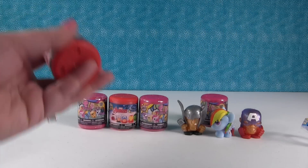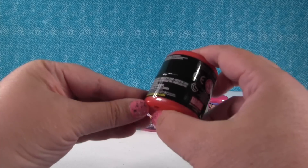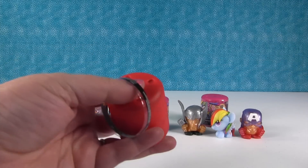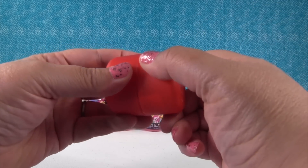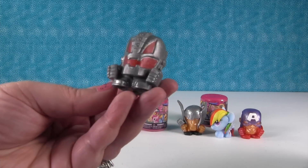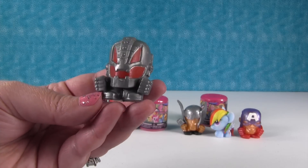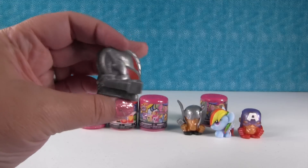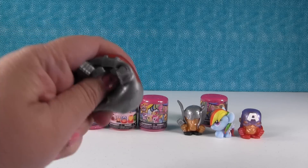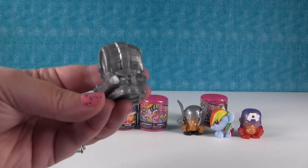Maybe I will get Falcon or Ultron. Do you guys think I'm gonna get one of those? Let's find out. I did — I have Ultron! Oh, that's so cool looking. I like his mask. He's neat looking. The Marvel ones are sticky — it takes a while for him to fall off. The My Little Pony ones aren't sticky.